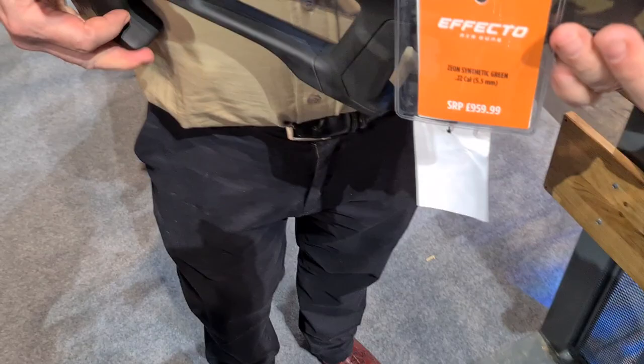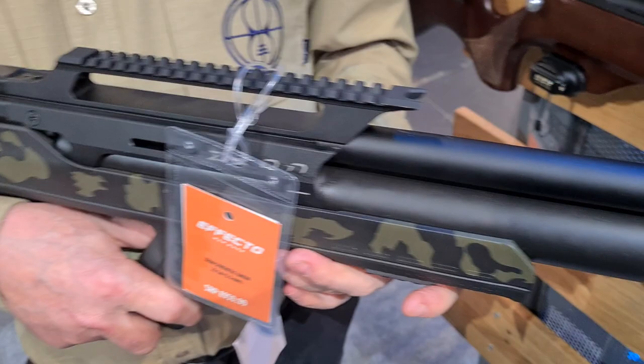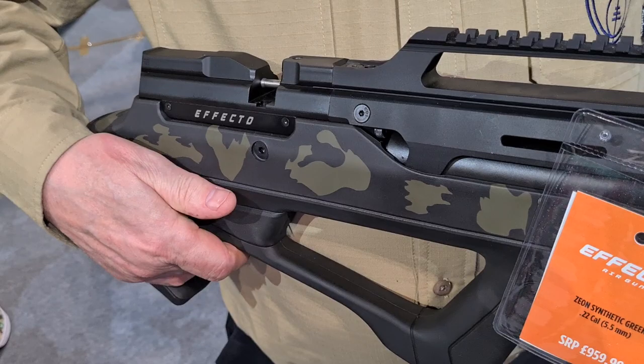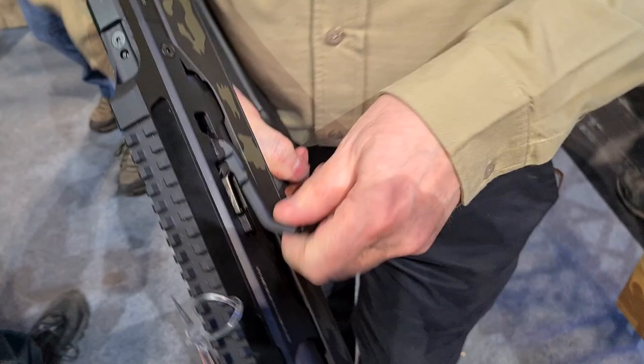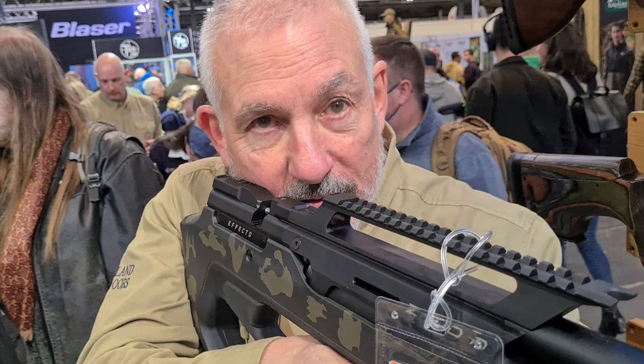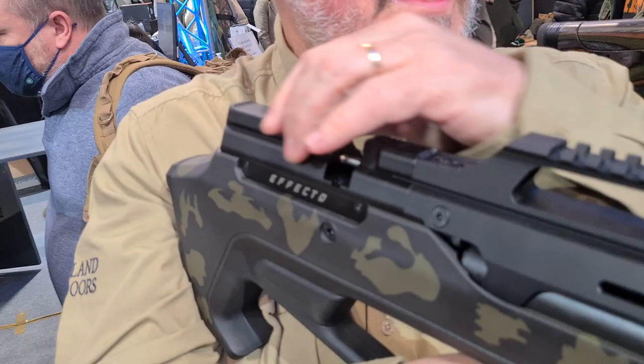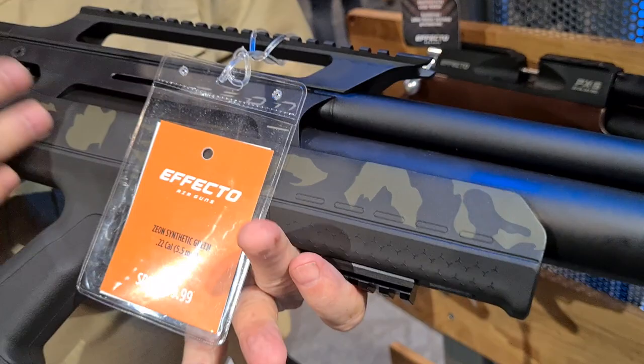The bullpup version is called the Xeon. It uses the same action and the same shot count as the standard rifles. It features a side lever on the right side so you always hold the gun correctly with your finger on the trigger. There's a fixed Picatinny rail — no MOA incline built in — and it comes with a synthetic cover in two finishes: standard black and camo.